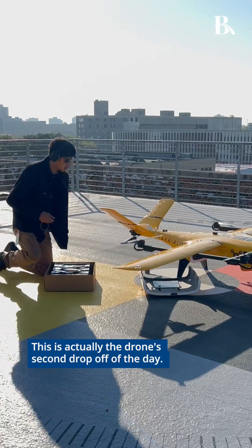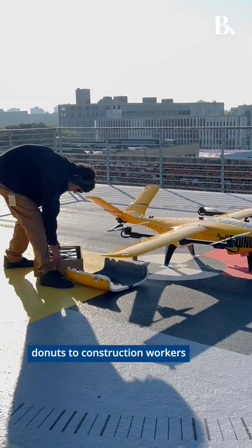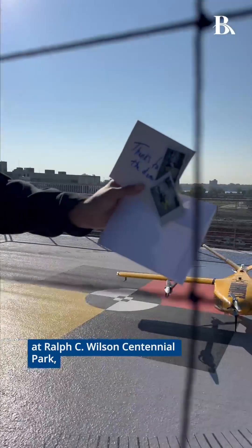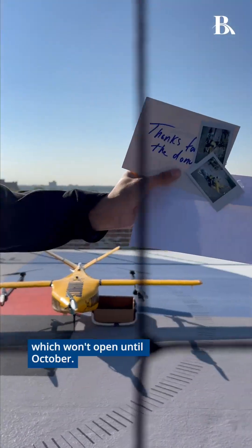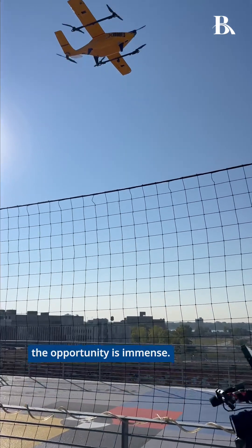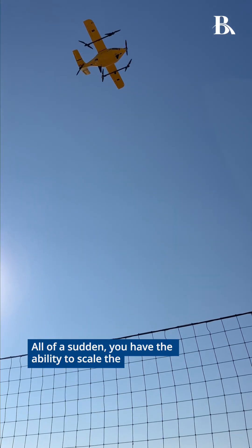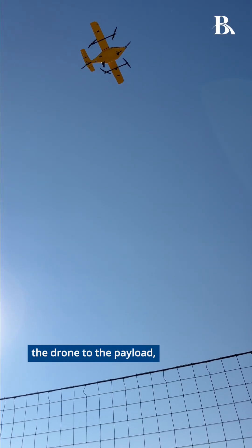This is actually the drone's second drop-off of the day. Earlier, the drone delivered donuts to construction workers at Ralph C. Wilson Centennial Park, which won't open until October. As soon as you can fly beyond visual line of sight, the opportunity is immense — all of a sudden you have the ability to scale the drone to the payload, the thing you're carrying.